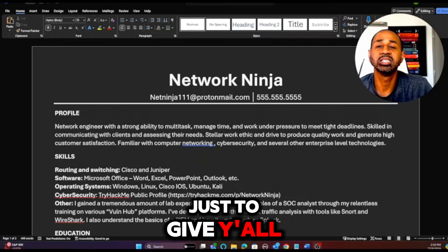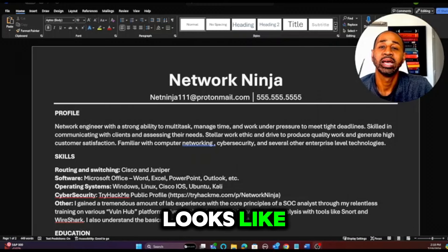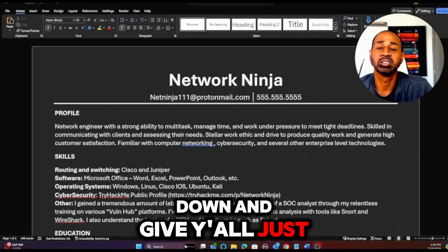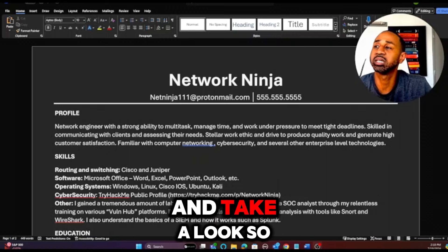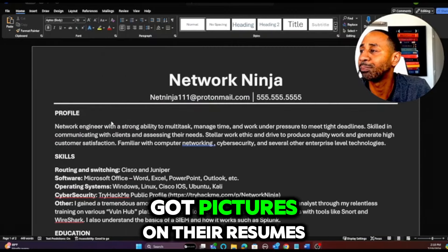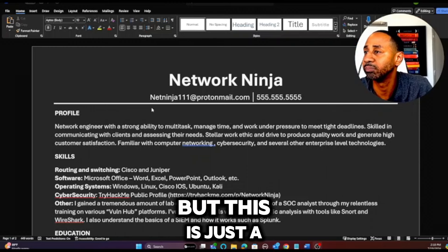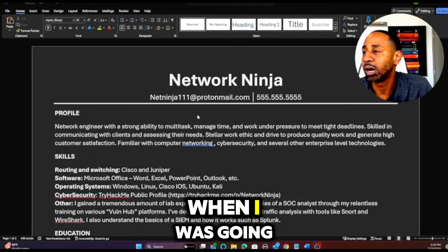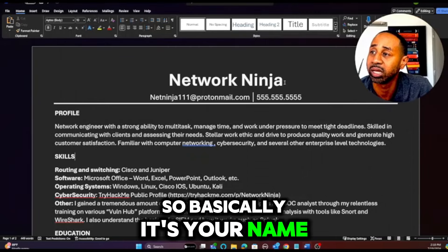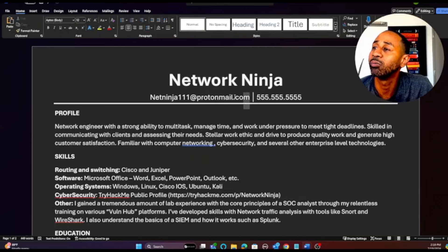Now let's take a look at my resume to give you a breakdown of what a network engineer resume looks like. I'll also go over what it looked like when it was a network admin resume and break down how I built it. Off the top, this is a really basic format — I've seen people with pictures on their resumes, but this is just a basic format I got help with from resume advisors at my community college.